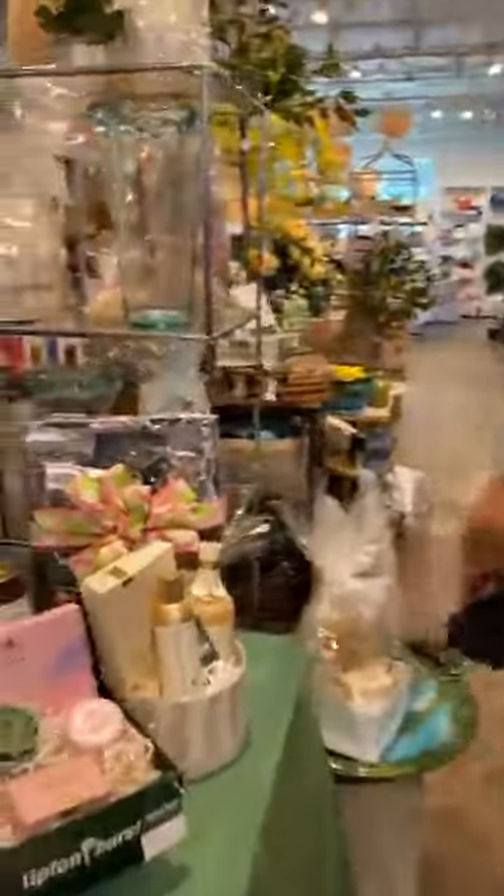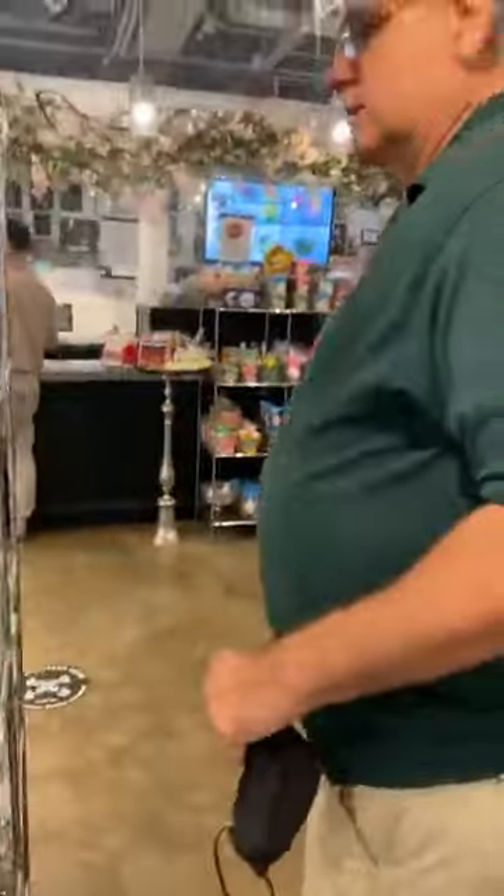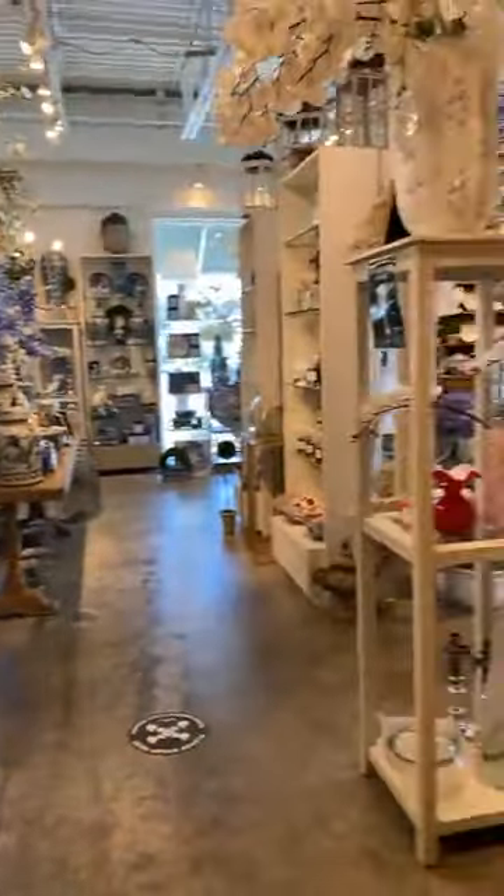We still have a ton of blue and white that we sell tons of for moms. People really love buying those containers.